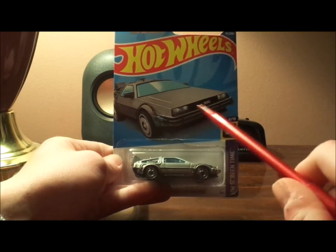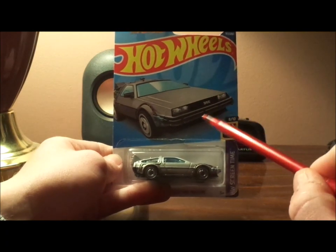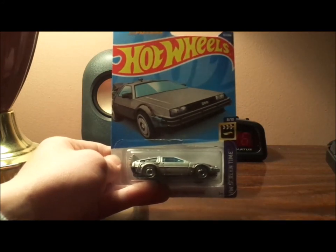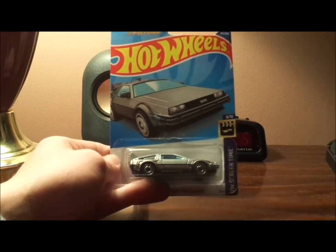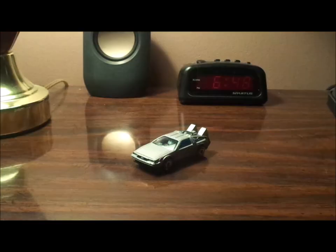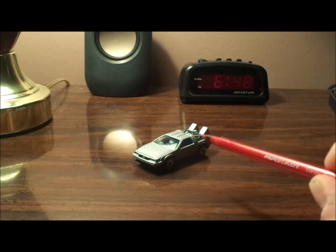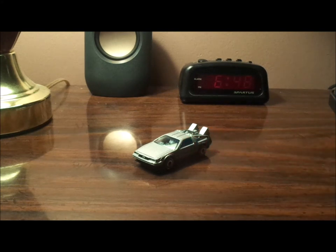I got this at Trader's World a few weeks ago. Here we have the DeLorean Time Machine all opened up and out of the package. Now let's get right into the retrospective. This time vehicle was originally a plain DeLorean.